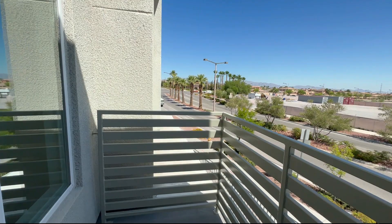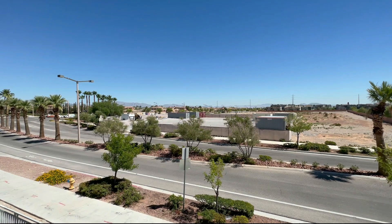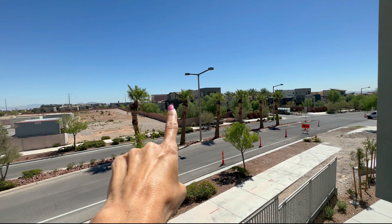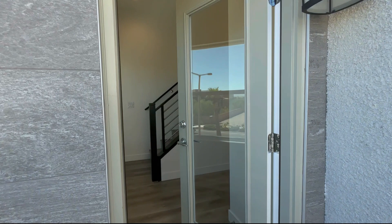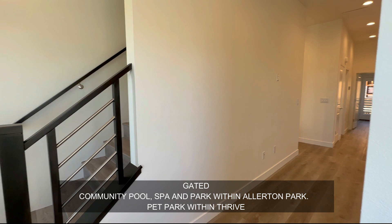A lot of nice places just to enjoy. We are super close to everything right now. Downtown Summerlin is down the street. You can see right here that's Red Rock Casino, which is essentially adjacent to downtown Summerlin. There's a lot of parks and things like that here.